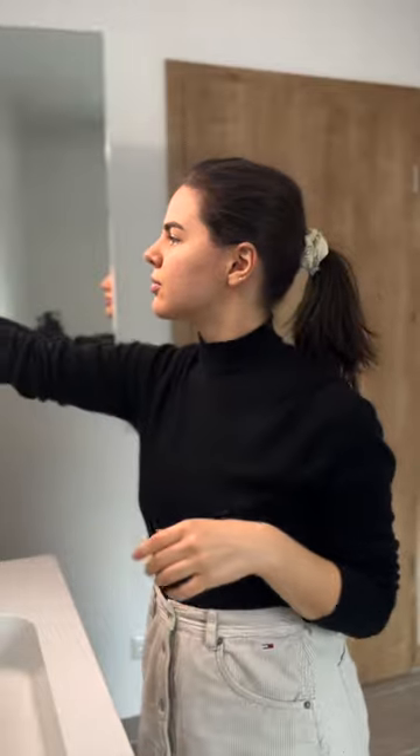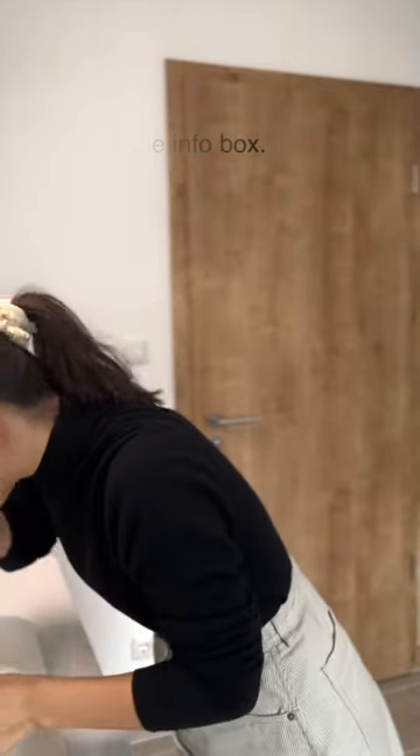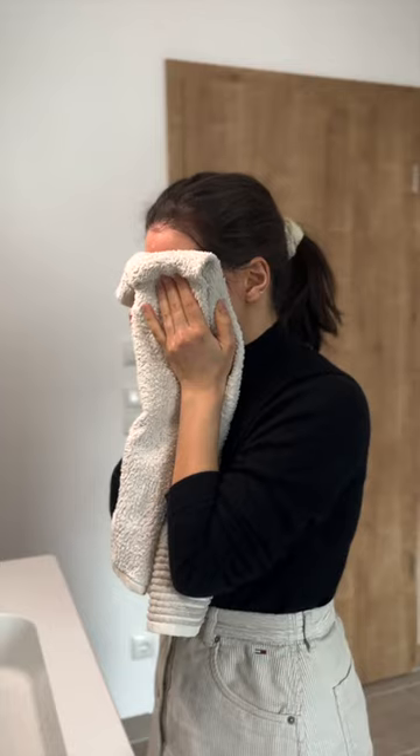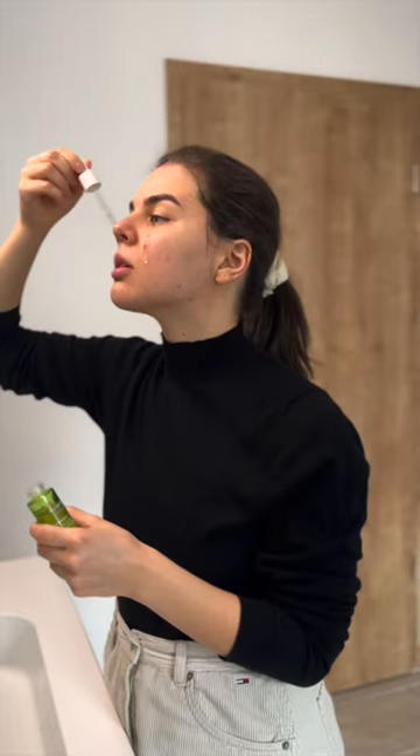I'll start off by tying my hair out of my face and then I'll get my cleanser, which I am using the Nordic Clear Balancing Clayty Foam Cleanser by Lumine, applying it all over my skin, washing it off with some clear water, and patting my skin dry with a towel. After that I am using my Nordic Clear Balancing Daily Serum by Lumine for some moisture.